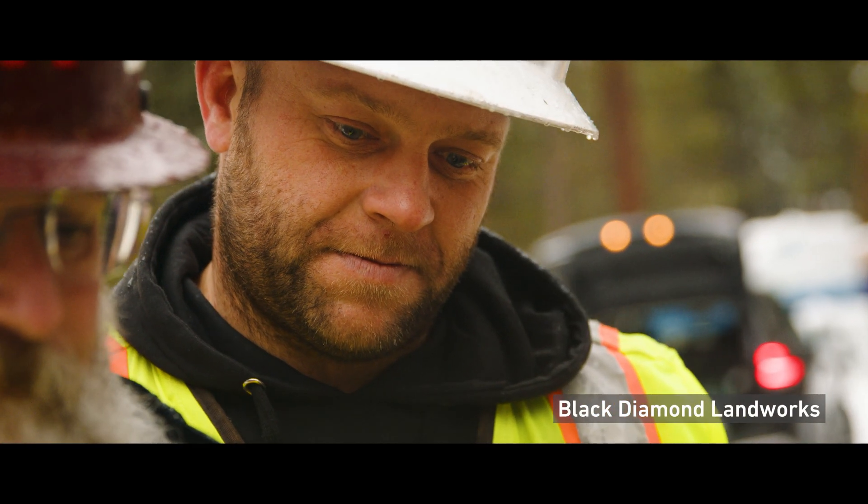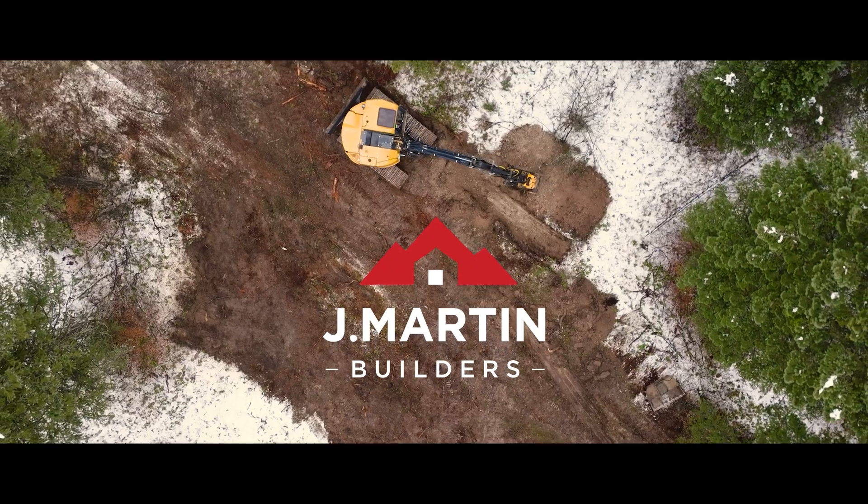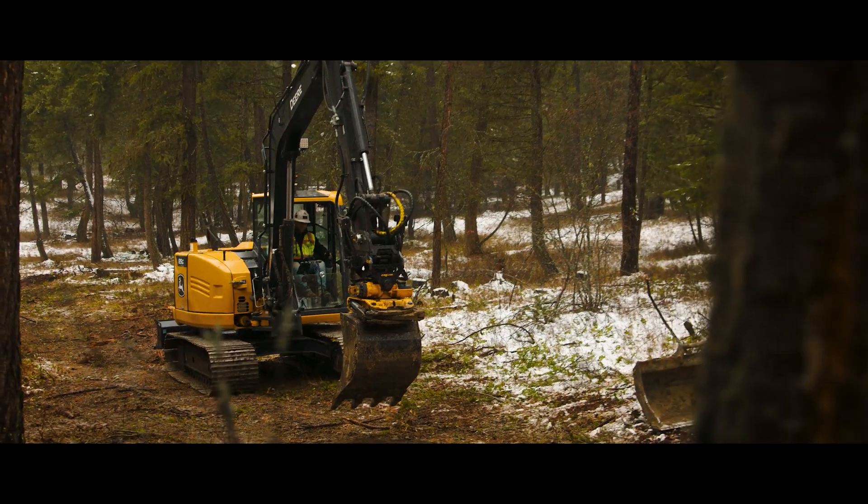Jay Martin Builders — he's a home builder, contracted out to Black Diamond Land Works. We're a custom home builder here in Flathead Valley. We build six or eight homes a year, and I work through the full design of the house and site plan and see it through construction.